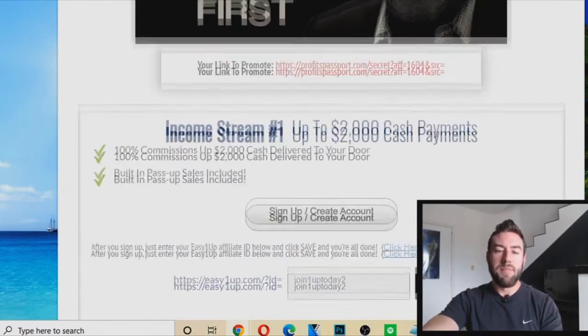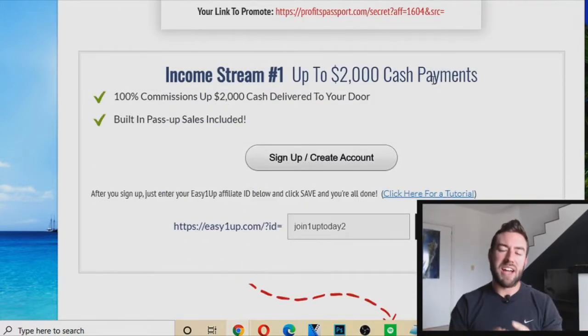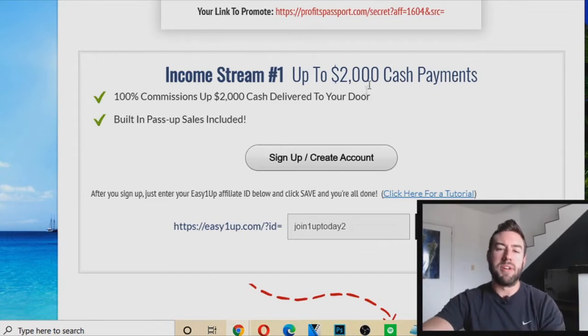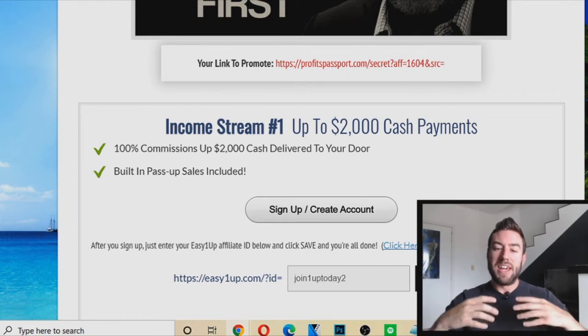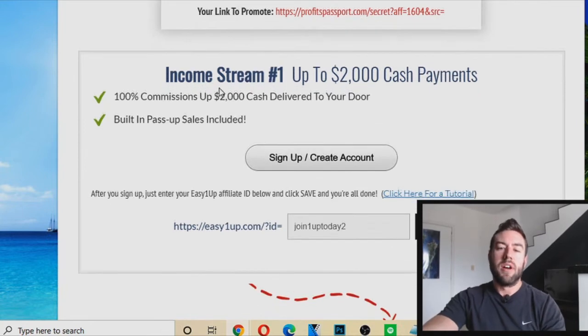Once you log in you're going to be taken to this page. There are different income streams or affiliate programs attached to this funnel that you want to set up your account within. When you start to promote this, people will go through the process, upgrade inside the different income streams, and you will start to earn money on autopilot — just like hundreds of people are doing.